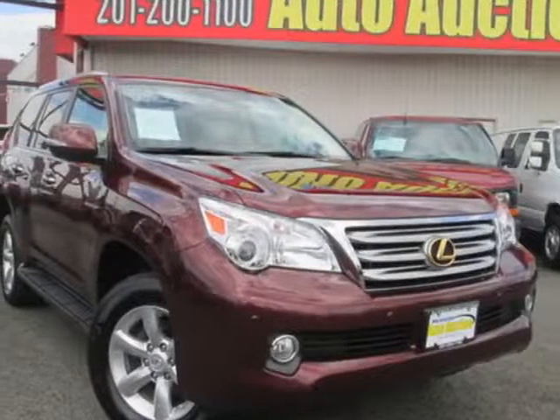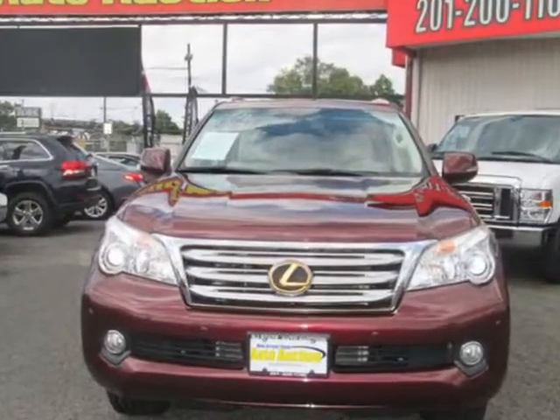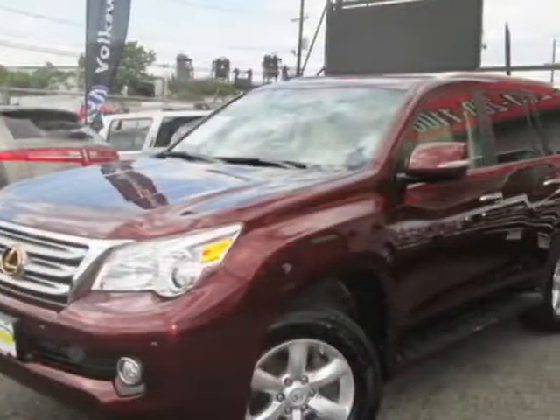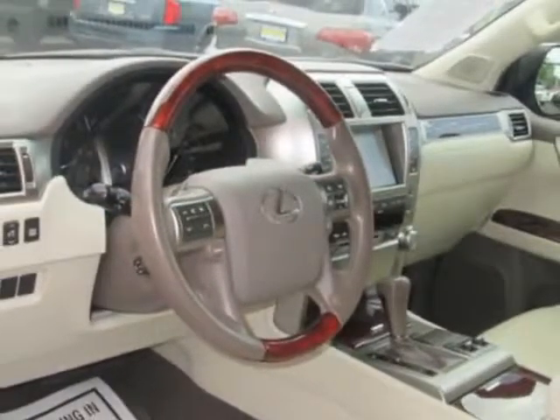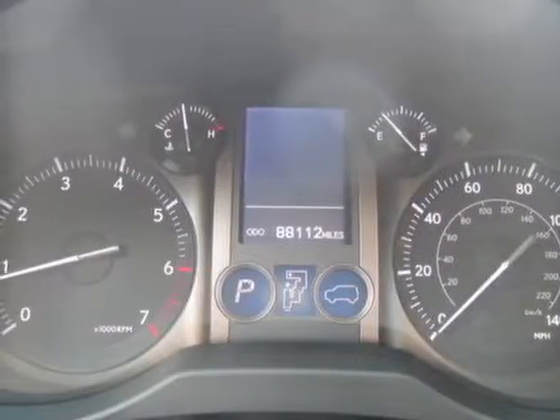Check out this 2011 Lexus GX460. Carfax has certified this GX460 as having one owner. This GX460 has just under 881,500 miles. For your protection, this vehicle has an extended warranty.